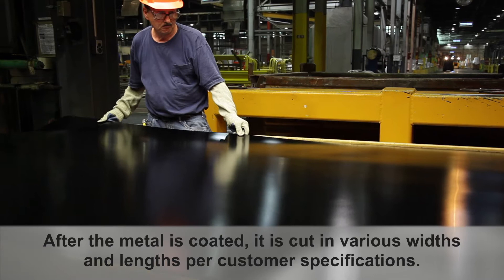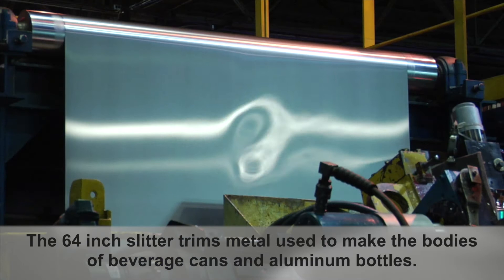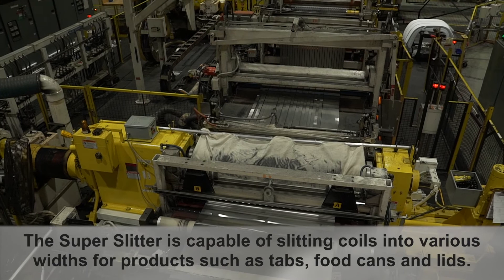After the metal is coated, it is cut in various widths and lengths per customer specifications. The 64-inch slitter trims metal used to make the bodies of beverage cans and aluminum bottles.